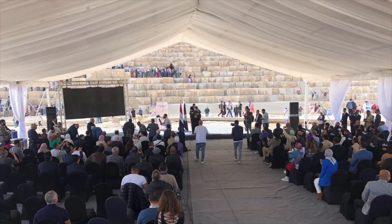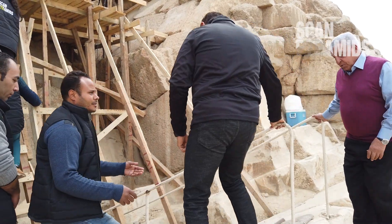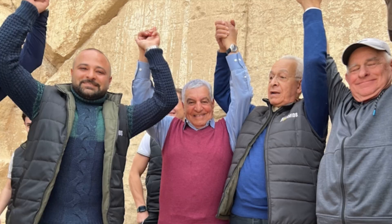He and Egypt's current Minister for Tourism, Ahmed Asa, announced the discovery at an unveiling ceremony just outside the pyramid. It's somewhat justifiable since Hawass does head the science committee overseeing the Scan Pyramids project.